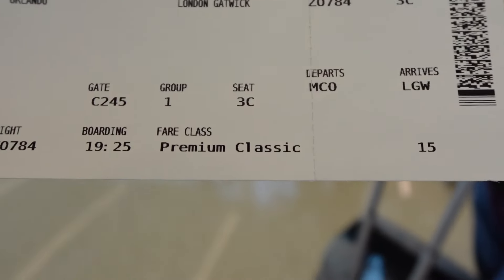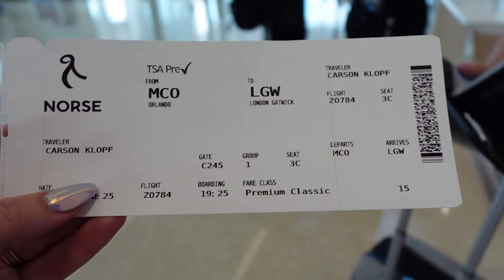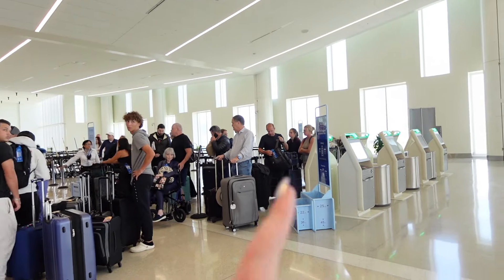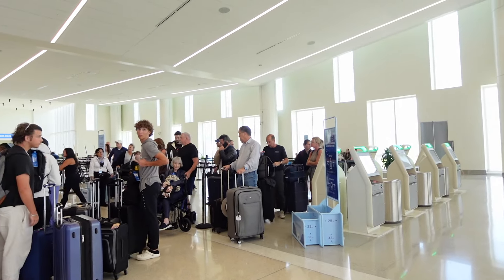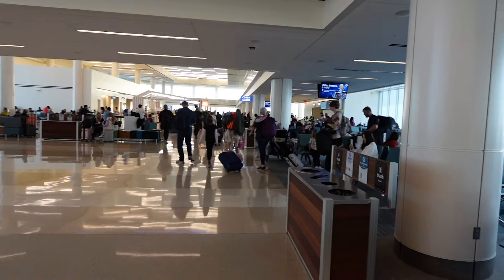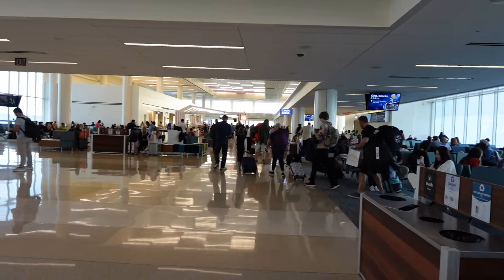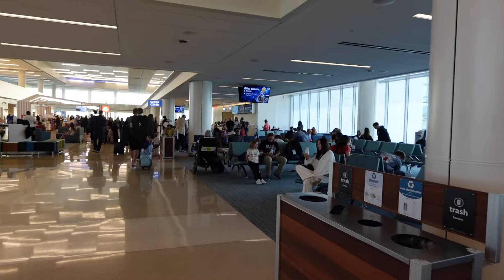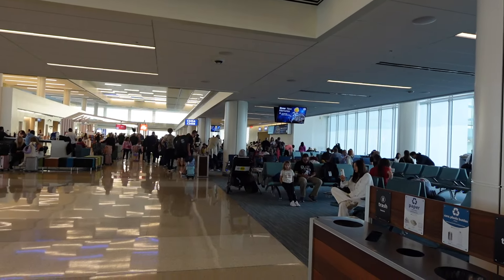So we're Premium Classic. Our flight leaves at 8:25 and boarding is at 7:25, so an hour ahead. Premium has their own line, however it's actually slower than the regular line because there's only one agent for premium and three or four working regular. So depending on how many people are there, it depends which line you should go in. They just called pre-boarding and then group one about two minutes after — if you're doing priority, it is very, very fast.